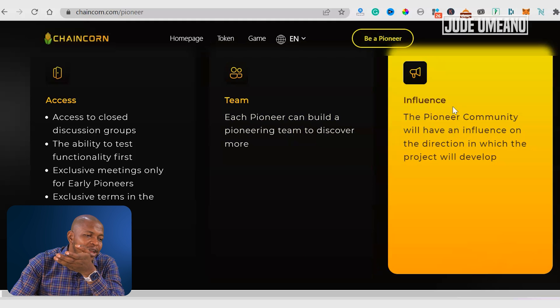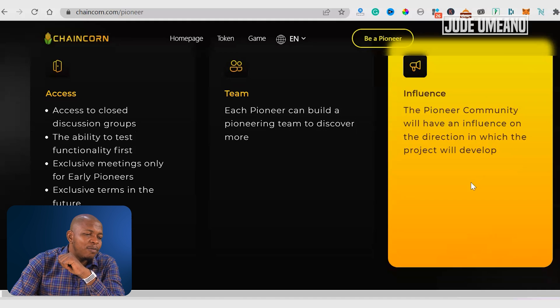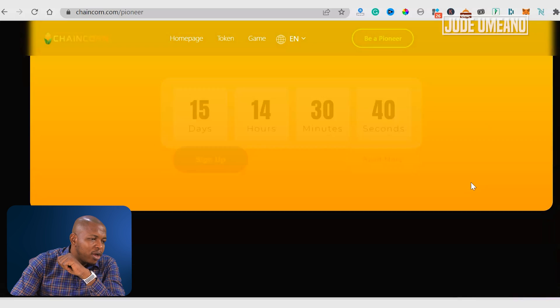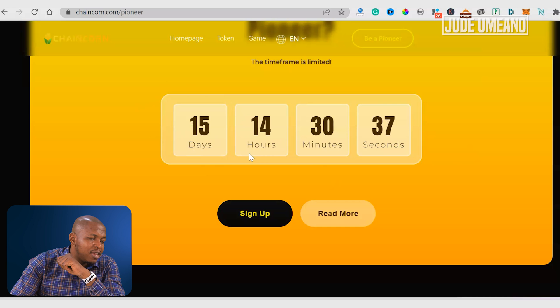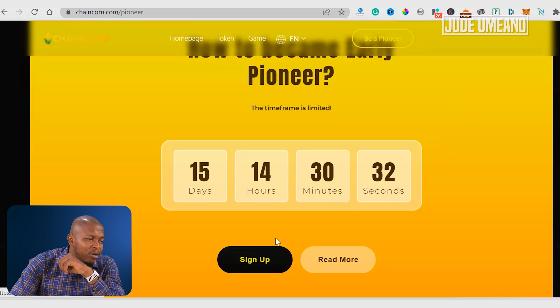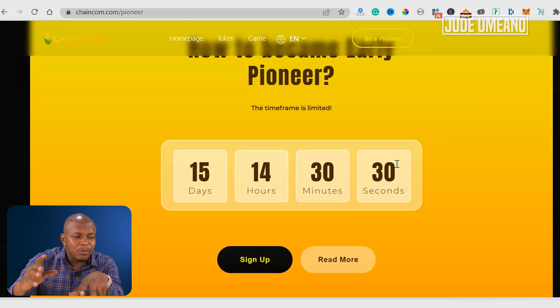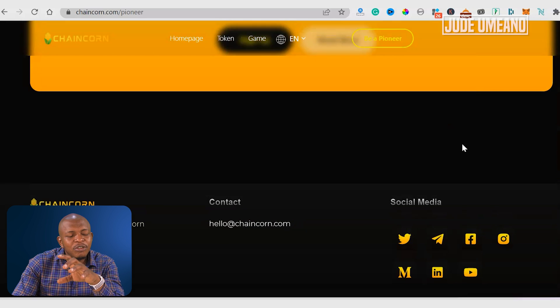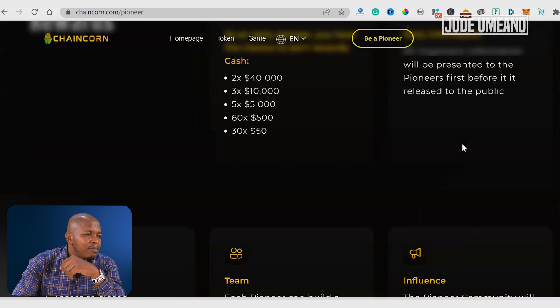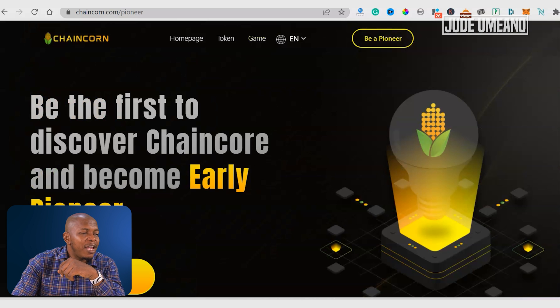As a pioneer you can influence the direction in which the project will develop. To become a pioneer, you just have 15 days from the time of this recording. To do that, you click on sign up and perform certain actions that are required. You're not bringing in any monetary contribution — it's just joining social media and some other actions that the Chaincoin team wants you to take to become a pioneer.